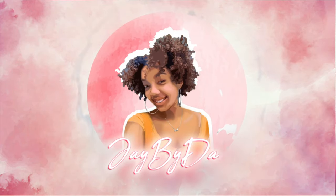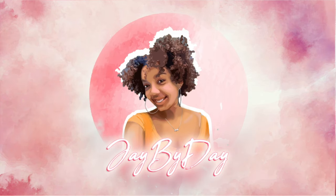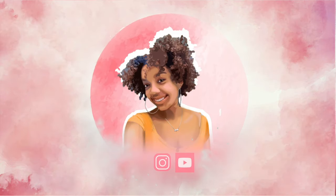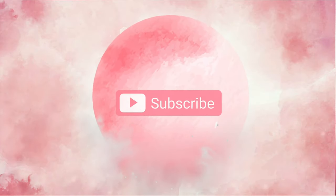When Rihanna does these... that was official. Hey guys, this is Jayla, welcome back to my channel!